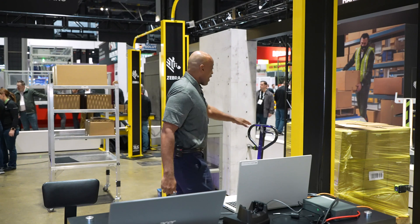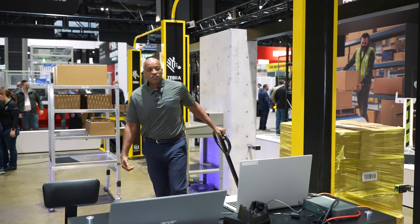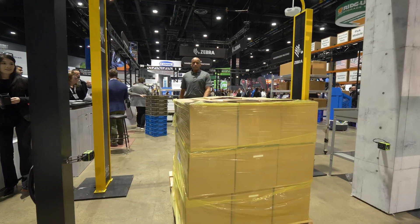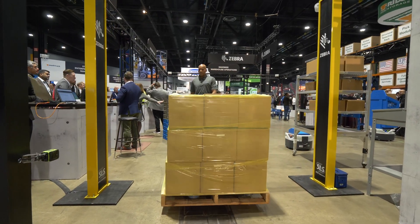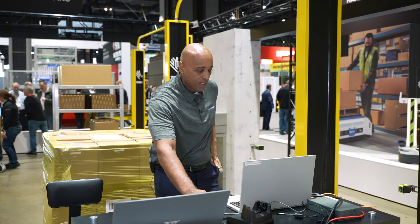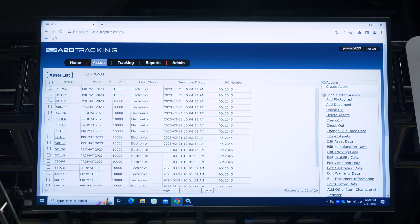As I grab the handle here and start to move the boxes through the Zebra portal, we're expecting about 20 items. I'm going to refresh my screen up top, and what you should see is a new time and date stamp on these items. As you can see, at 10:09 these items came into our facility, the date and time stamp changed, and all the items are now accounted for.